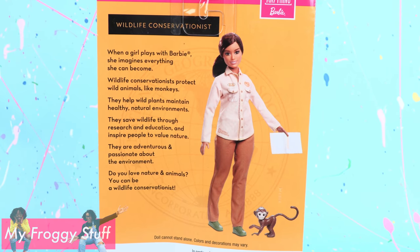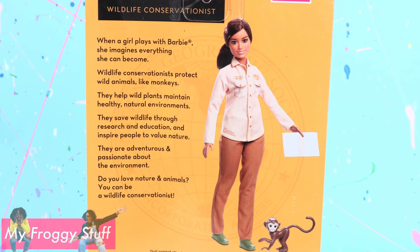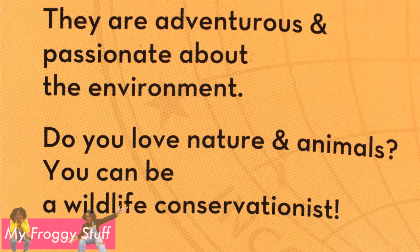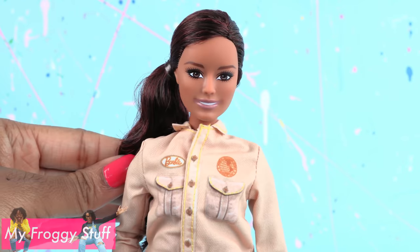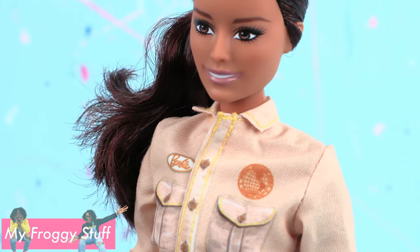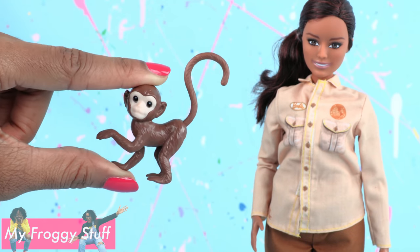Last but not least, the wildlife conservationist. They protect wild animals like monkeys, help wild plants maintain healthy natural environments, save wildlife through research and education, and inspire people to value nature. They are adventurous and passionate about the environment. Do you love nature and animals? You can be a wildlife conservationist. Out of the box, she has brown hair with a reddish hue, worn pulled back in a side ponytail. She wears a button-up shirt with printed details — it has a collar and velcros in the front. She has brown pants with an elastic waistband and green shoes. She comes with a paperboard journal with the image only on one side, and a monkey.